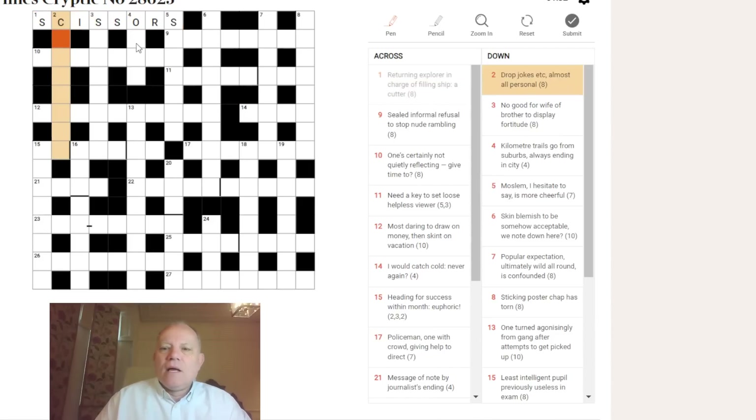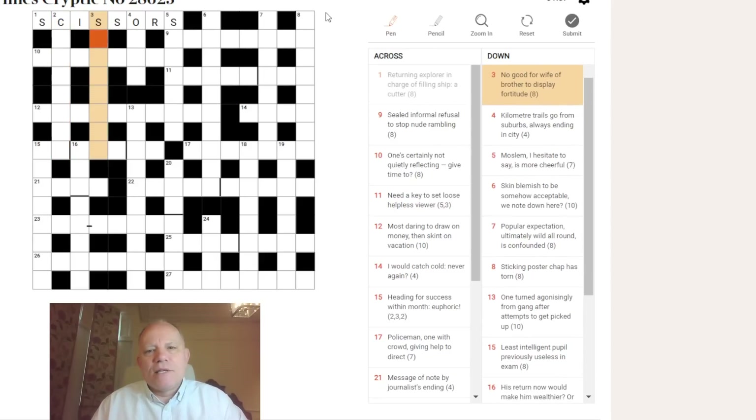Let's have a look at two down: 'drop, jokes etc., almost all, personal.' I don't know what's going on there. 'Drop' is an odd word. What are 'jokes etc.'? Repartee or banter? I don't know what's happening there, so we'll try three down. I don't normally spend very long on a clue if I can't work out how to parse the word play.